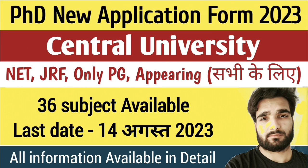In this application, NET, JRF, only PG, and candidates appearing in the last semester or last year of their PG — all candidates are eligible to apply. There are 36 subjects available and the last date of application is 14 August 2023.